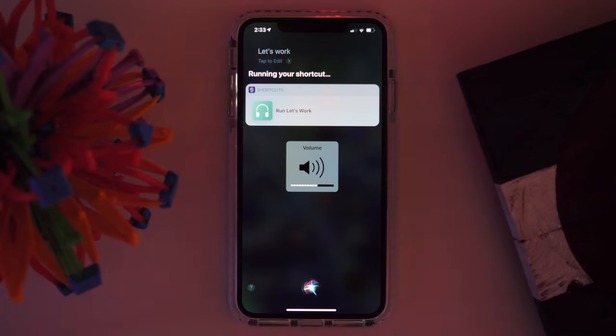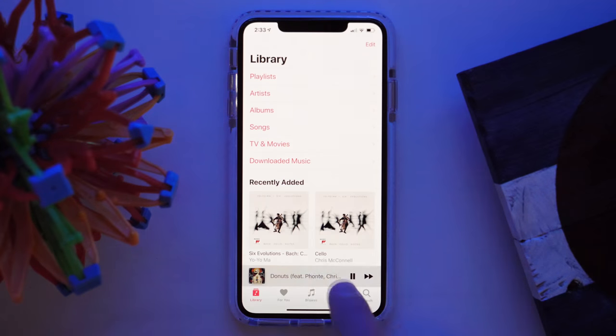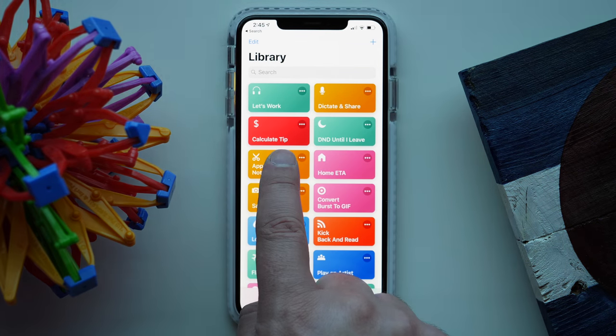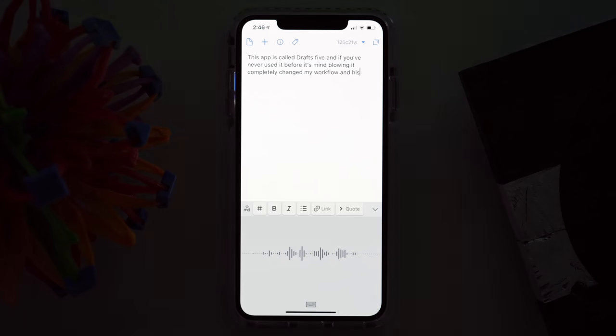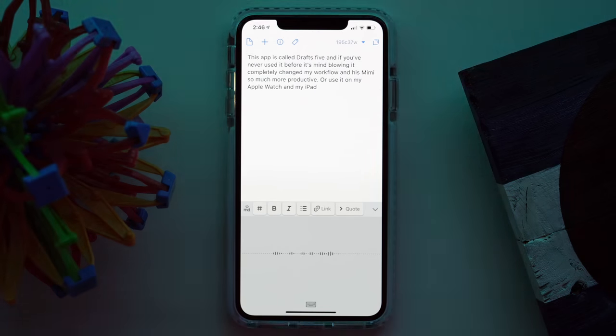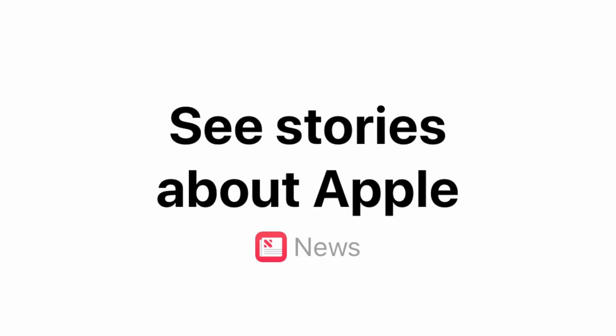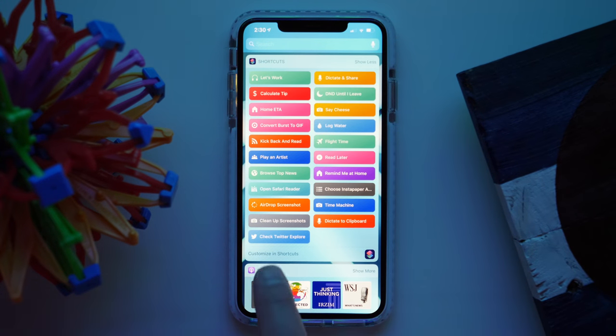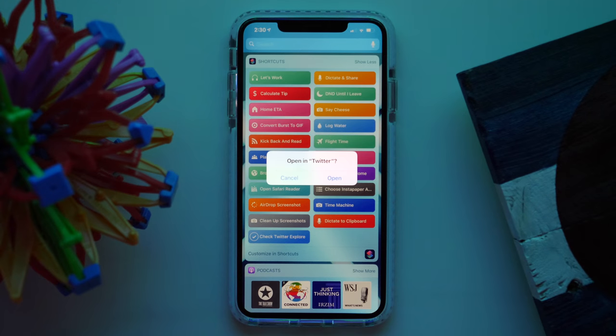Here are some of the shortcuts I'm already using right now. The first shortcut I ever created activates when I say 'Let's work' — it turns on Do Not Disturb for an hour and plays the latest Andy Mineo music at a certain volume. That is the key to productivity right there. My five favorite shortcuts in the gallery right now are Dictate and Share, Calculate Tip, Do Not Disturb Until I Leave, Home ETA, and Say Cheese. I've also got voice-enabled shortcuts for one of my all-time favorite apps, Drafts 5 — one for putting my phone into airplane mode, and one for opening the latest Apple News, which I scan every morning and which would otherwise take several different taps to get to. Siri Shortcuts are definitely worth spending a little time to figure out.